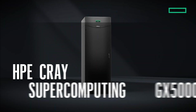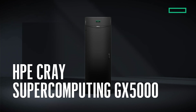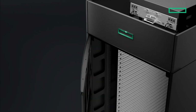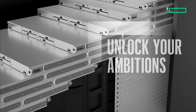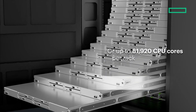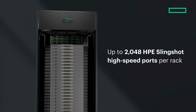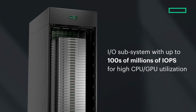Meet the HPE Cray Supercomputing GX5000 solution — the next generation HPE Cray supercomputer. Designed for what's next, it helps you unlock your ambitions. Discover unmatched performance with the industry's highest GPU and CPU density. Unleash your applications by removing network bottlenecks and drive I/O performance for maximum productivity.